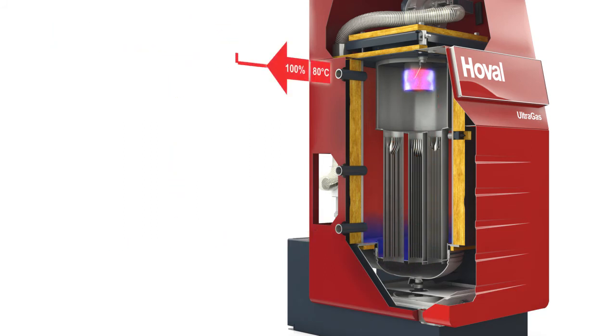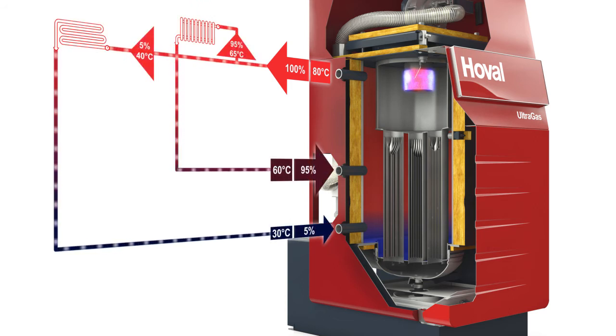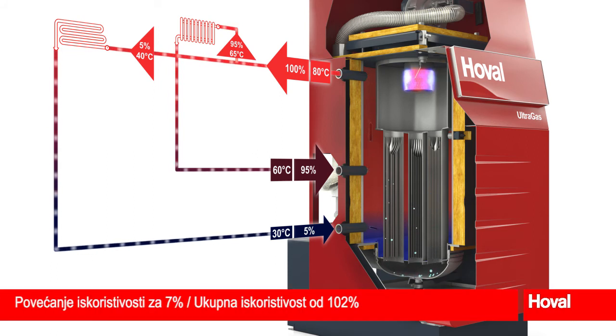In the second example, intelligent hydraulics are used to keep both returns at different temperature levels. The ideal temperature stratification achieved in the boiler increases the efficiency by 7% to 102% with full condensation.